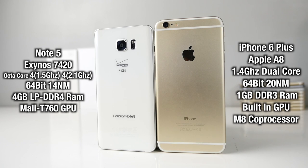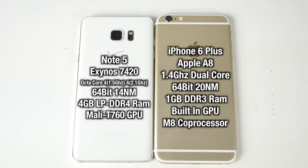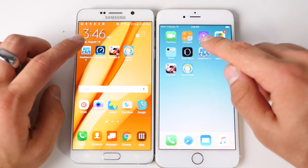The Note 5 has an octa-core processor — technically not always using all eight cores, only when you really need it — along with four gigabytes of DDR4 RAM and a Mali T760 GPU. The iPhone 6 Plus, again, isn't technically competing with the Note 5; it's the 6S that will be on the same level. However, the numbers are very poor in comparison, although the iPhone lineup always surprises me when it comes to raw performance. Apple does a very good job with optimization.